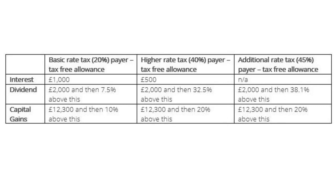For dividends, everyone has a tax-free allowance of £2,000. After that, anything above £2,000 you pay tax. A basic rate tax payer will pay 7.5% on any dividends above £2,000, a higher rate tax payer will pay 32.5%, and an additional rate tax payer pays 38.1%. So you can see that the higher you are in the tax bands, the more you'll have to pay in tax.